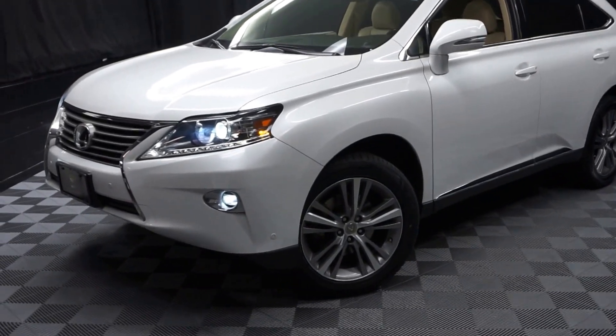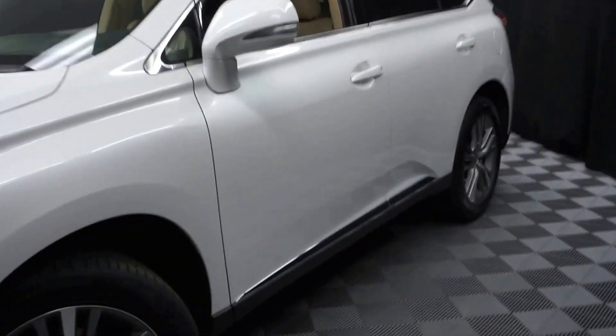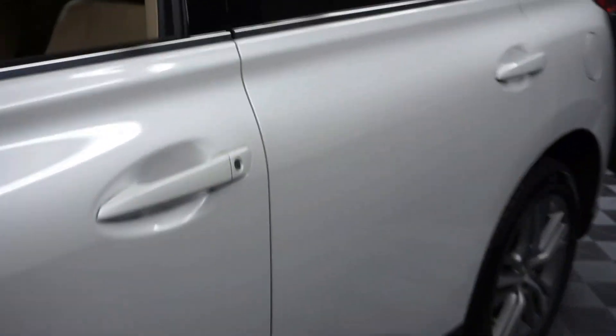All right, car shoppers, welcome back to Lexus of Wilmington. Just sat in the room inventories, this 2015 Lexus RX 350.